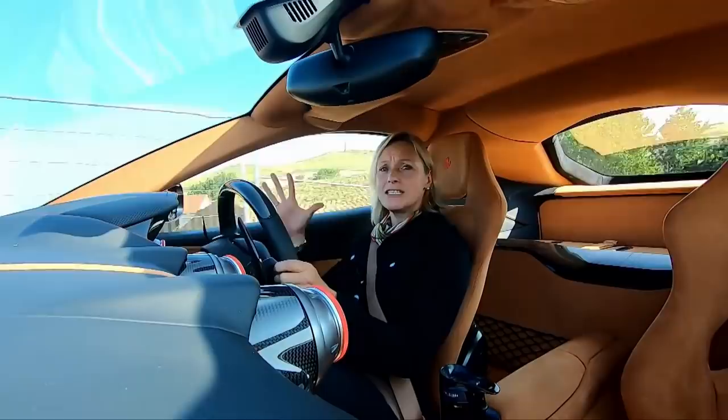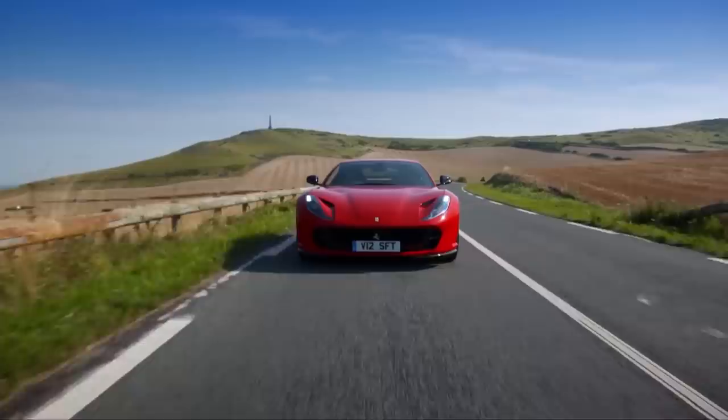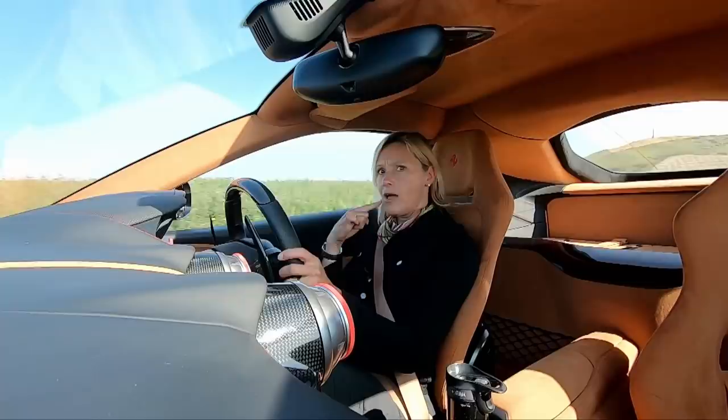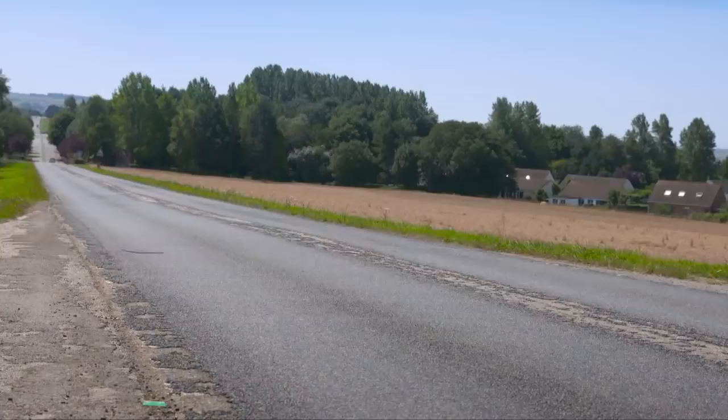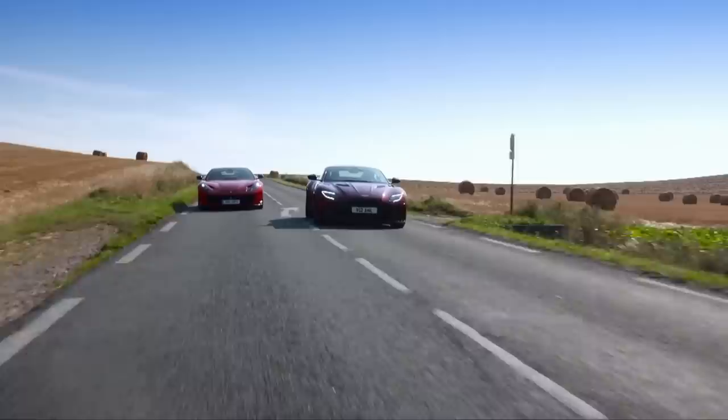So, I think we've established that neither car skimps in the power department. But what are they like to spend time in on a long trip? The fit and the finish and the design in here is just exquisite. There is a lot of carbon fibre, leather and Alcantara and it all matches beautifully. It makes me feel like I'm in a luxurious quality machine. The seat is good, it's comfortable. However, I have to slide it manually. What? No electric? You'd expect basic electrics like this on a car costing 40 grand, let alone 200 plus.